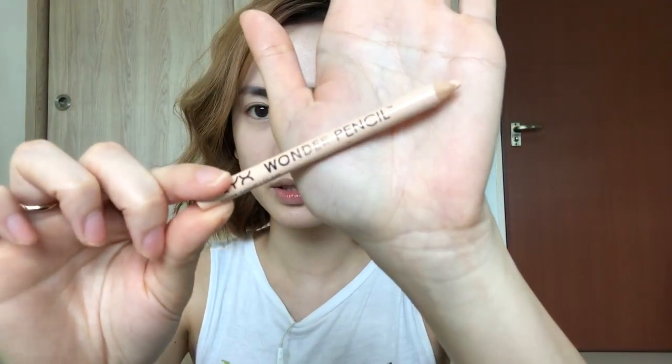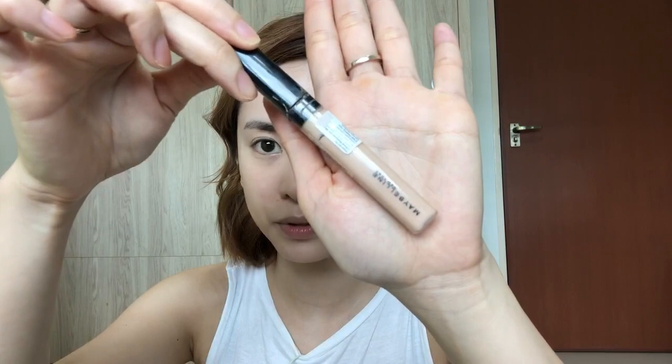The next product I'm gonna use is this pencil concealer from NYX. This is the Wonder Pencil in Light. I'm gonna use this to brighten my under eye a little bit. To cover the pimples, I'm gonna use this concealer from Maybelline — this is Fit Me in color 15 Fair. I'm gonna put some on my chin and use my ring finger to blend it out.